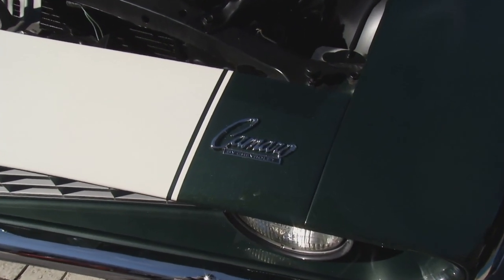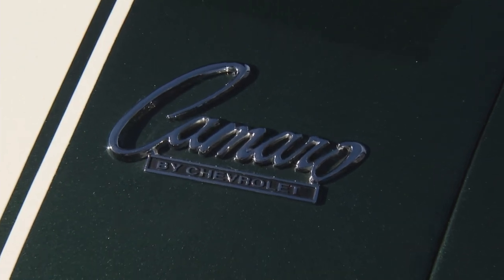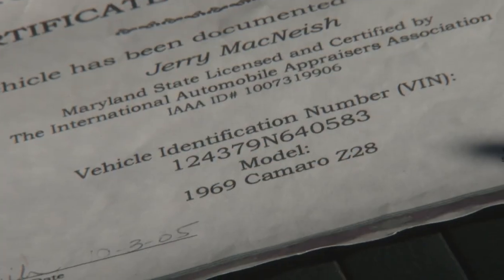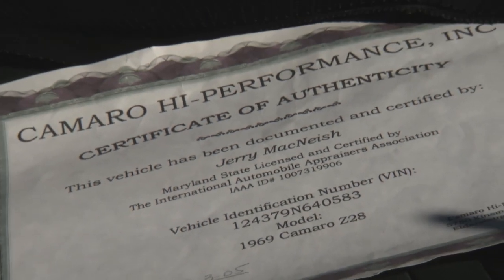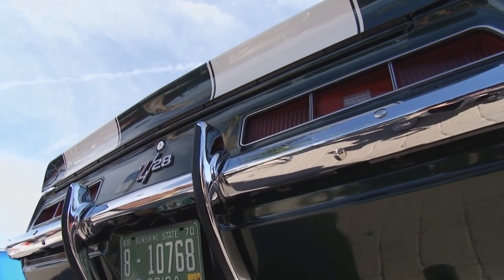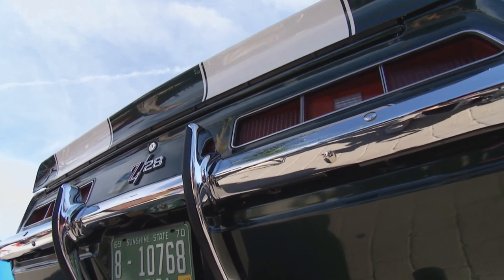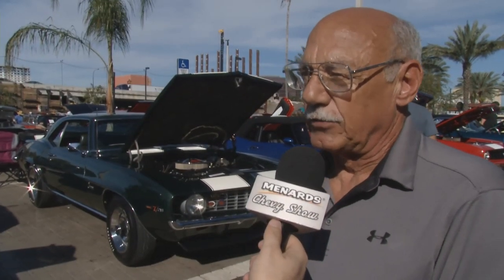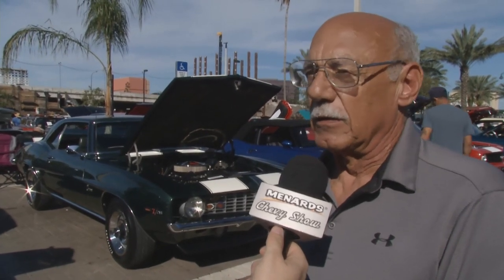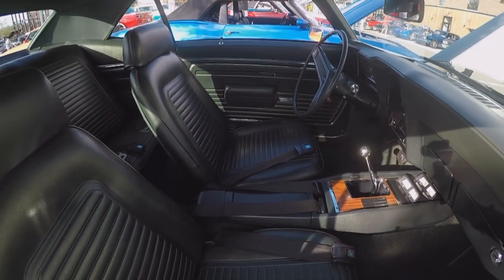At the time I bought the car, I didn't realize it was as original as it is. Over a period of time, having people look at it and certified by Jerry McNeish, the Camaro expert, I found out it was more original than I thought. So it was very important for me to put it back and make sure I kept it that way. How much do you rely on Rock Auto? I have three Chevys now — a Chevelle, a Corvette, and a Camaro — and I've bought a number of parts from Rock Auto for all three vehicles.